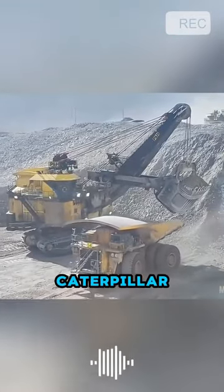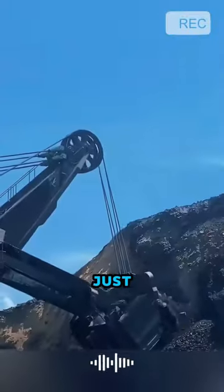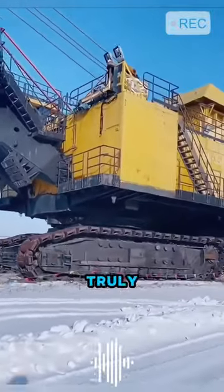Compared to the mighty Caterpillar 797B, it seems like a mere toy. In just two minutes, it can fill a mining truck weighing up to 200 tons — a level of efficiency that is truly astounding.